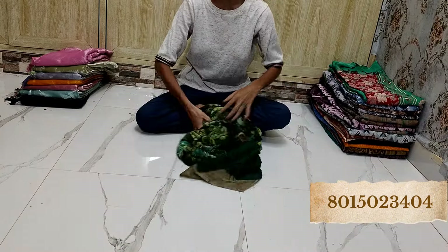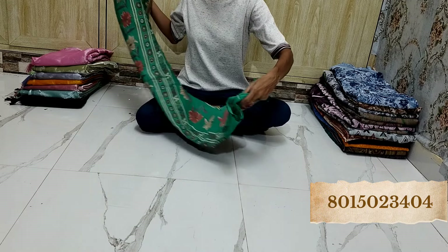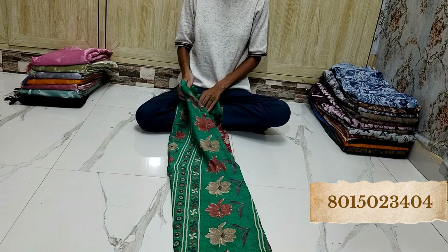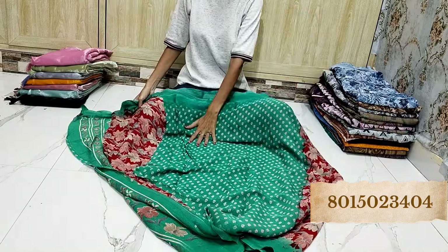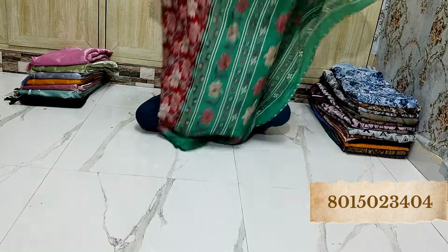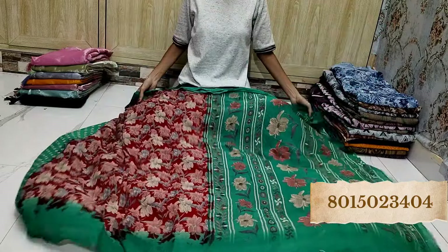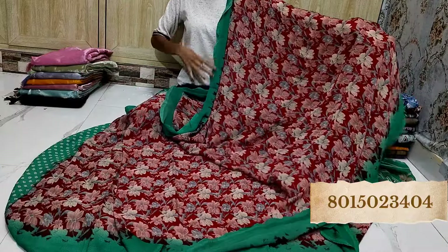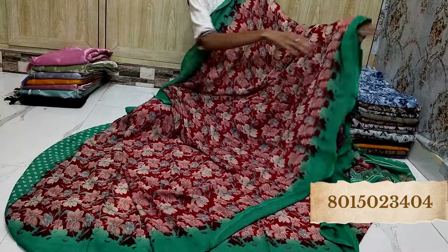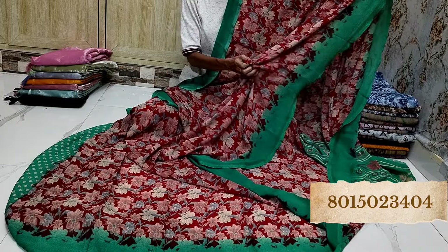Ek tab jabardas. Yeh dekhye — ek tab sundar color combination, beautiful look. Blouse piece — kombination dekhye, ek itna bada kombination hai. Wow! Red or green color mein — ek tab bariya sa kombination. This is also crushed Georgette — the quality will be very nice, beautiful quality. Look at the prints — very amazing, ek tab vibrant colors hain, yeh sab bhohat hi sundar lagta hai.